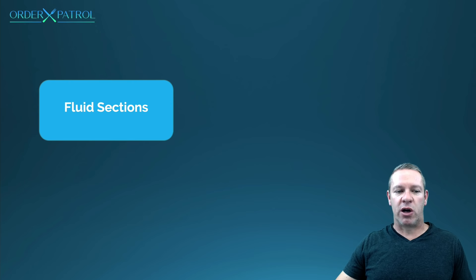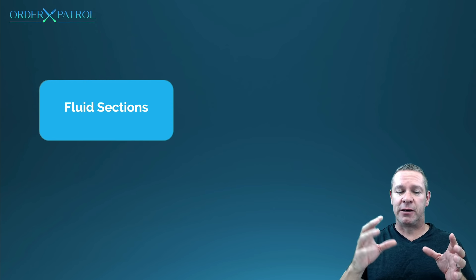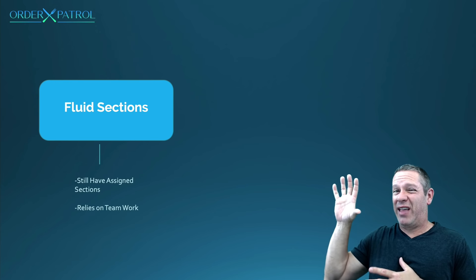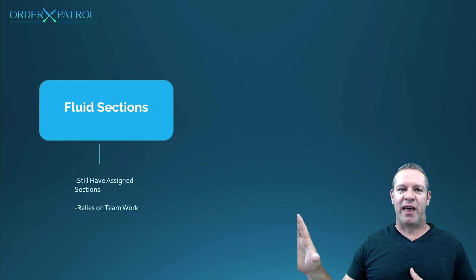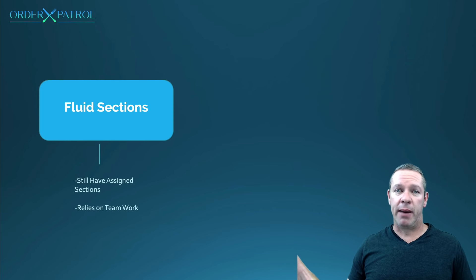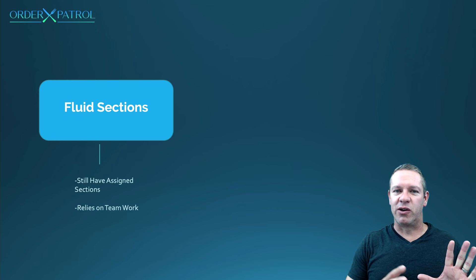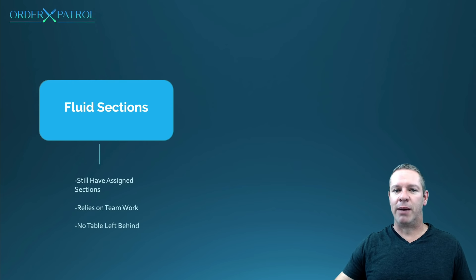I like what's called fluid sections — you're still going to have a server assigned to section tables, but everyone's going to be working together for all the tables. This promotes teamwork. If you have tables in the corner with everyone working as a team, people might assume they've been taken care of by someone else, so we need a captain of that section to make sure: 'Hey, is everything okay over there — has anyone been ignored?' You still have assigned sections so no one gets ignored, but everyone helps everyone.